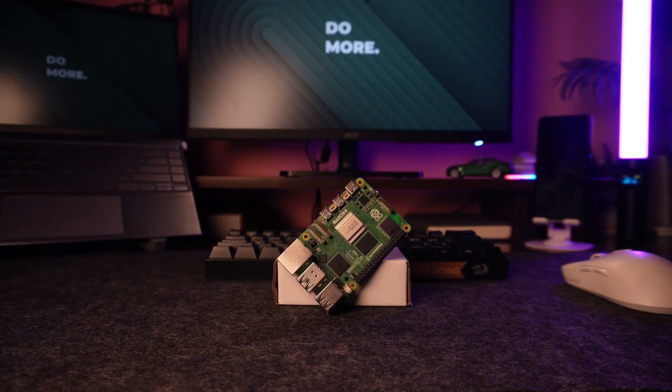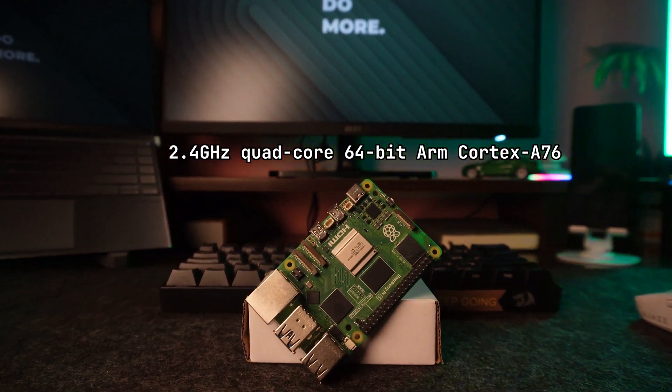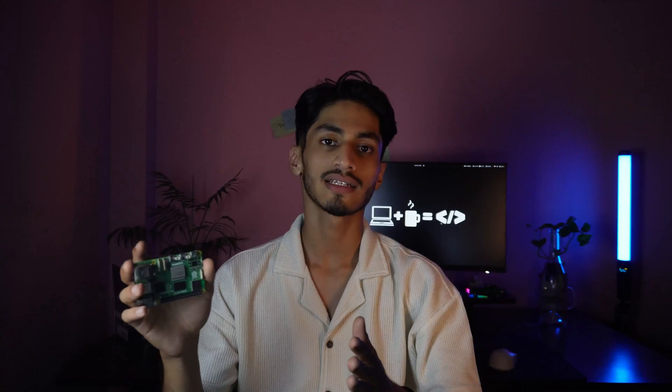First of all, at the heart of the Pi 5 is a quad-core ARM Cortex-A76 CPU clocked at 2.6 GHz. This is a big step up from the Pi 4's A72 clocked at 1.5 GHz. In real-world use, it feels snappier, faster, and more responsive.